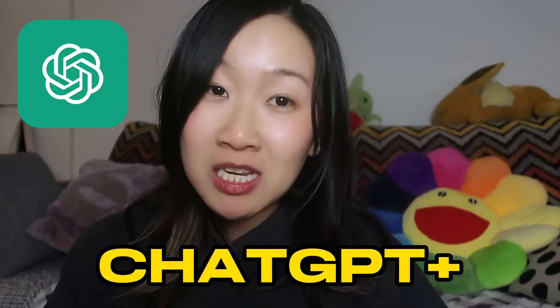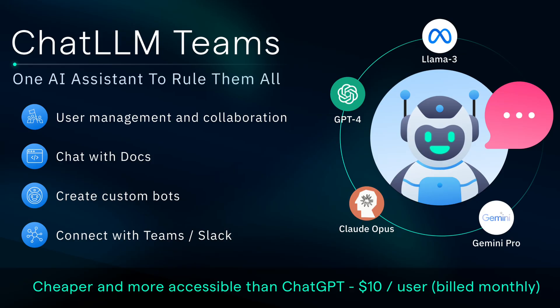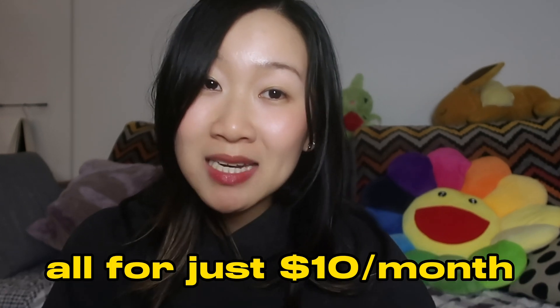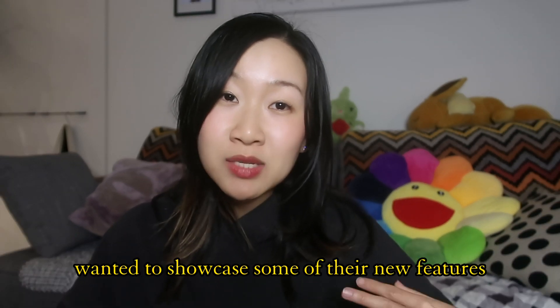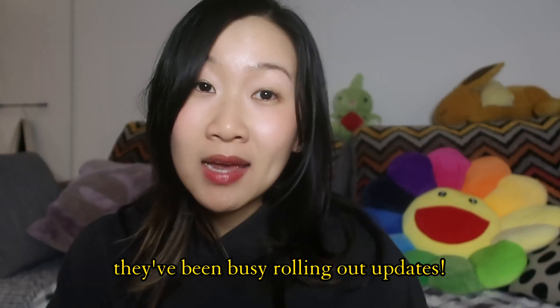Stay tuned because the best ChatGPT Plus alternative just got even better, and let me show you why. About a month ago I shared with you all this platform called Chat LLM Teams by Abacus AI that lets you access all of the large language models in one place for just $10 a month. They are kindly sponsoring today's video, but I am genuinely such a big fan and user of their platform, and I wanted to showcase some of the changes that have happened since my previous video — trust me, they have done a lot.